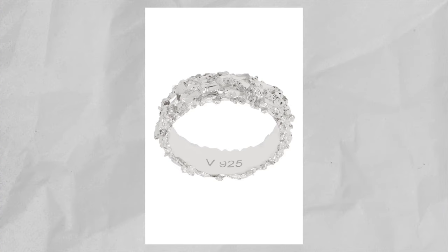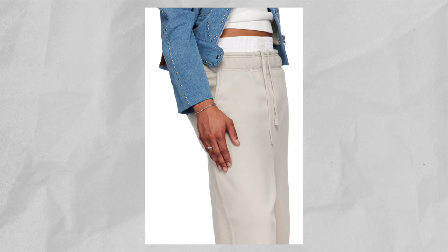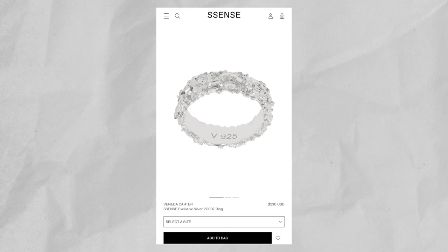The next ring on this list is the Veneda Carter Essence Exclusive Silver VC007 Ring. This ring has the same type of vibe as the previous one, but instead of that liquid metal look, it has a rough rocky texture that I think looks very sick. This ring is fully made in sterling silver, and what I really like about this texture is that when the light hits it, it's going to reflect and give you that shiny diamond look. My take on jewelry is it's supposed to be an add-on, a secondary to your overall outfit — it shouldn't really be the focus. That's why you can see that a lot of these pieces are very unique but still very subtle. This ring is currently retailing for $230 on SSENSE.